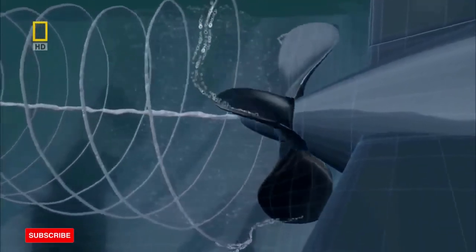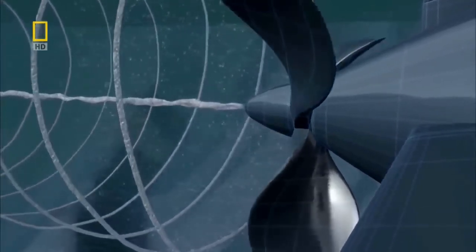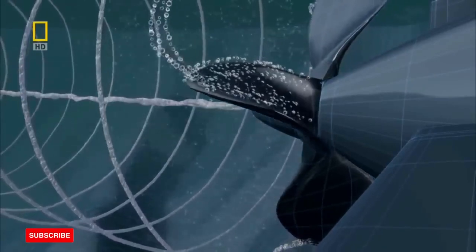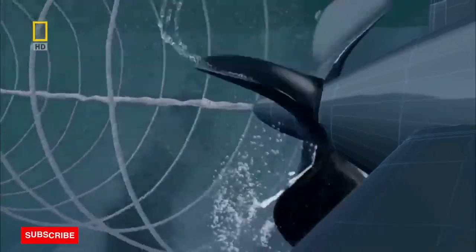When a submarine's propeller turns quickly, an area of low pressure is created on the blades. This lowering of pressure causes the water to boil without heating up, and produces bubbles of steam. This is called cavitation.